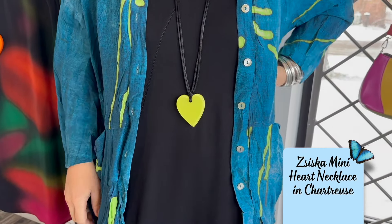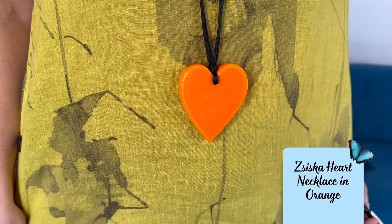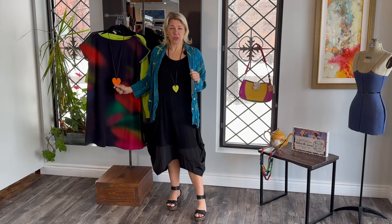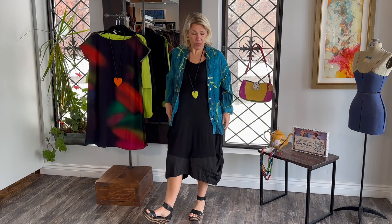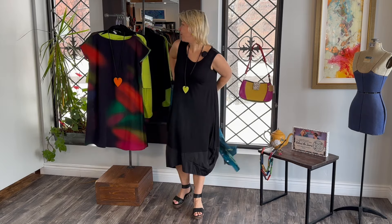We have some new colors in from Ziska — these cutie little heart earrings. I absolutely love this orange. It's the Dutch orange, which Lucia loves. Especially when the World Cup is on, you can find orange flags all over Lucia's house and in the store window — we always put them up. In a few years the World Cup will be here and Toronto is going to get a few of the games, which is so exciting.